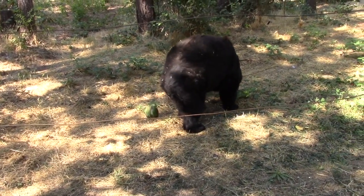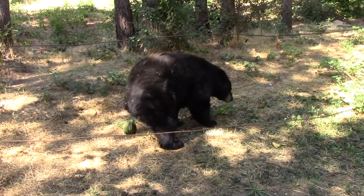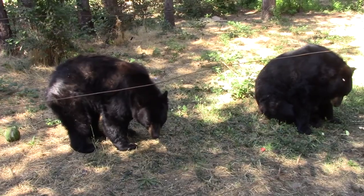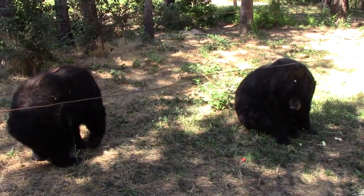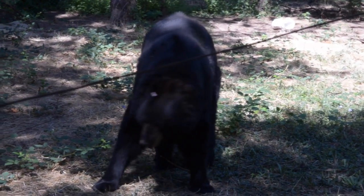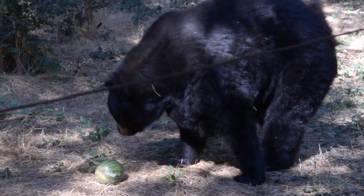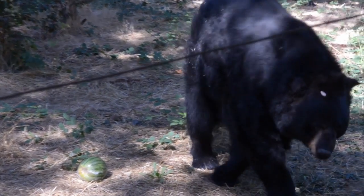Rarely, bear encounters turn out differently. The most dangerous situation is when hikers come across a female bear with her cubs — the mama bear sees the human as a predator and will suddenly attack. A friend of mine was hiking on a canyon trail along the Rogue River and met a bear coming around a blind bend. After a tense standoff, the bear began a charge but then ran off the trail, leaving my friend a bit shaken.